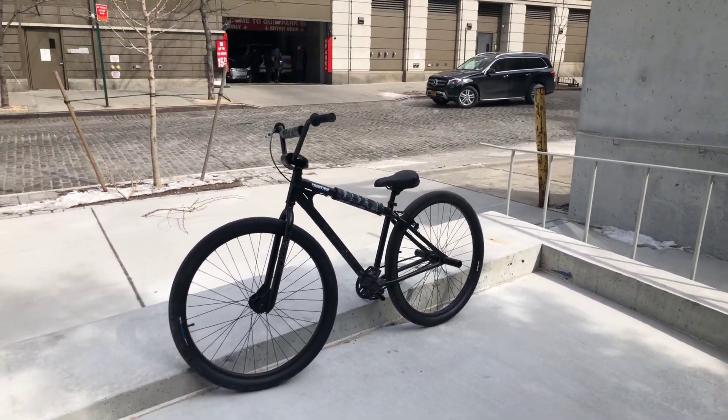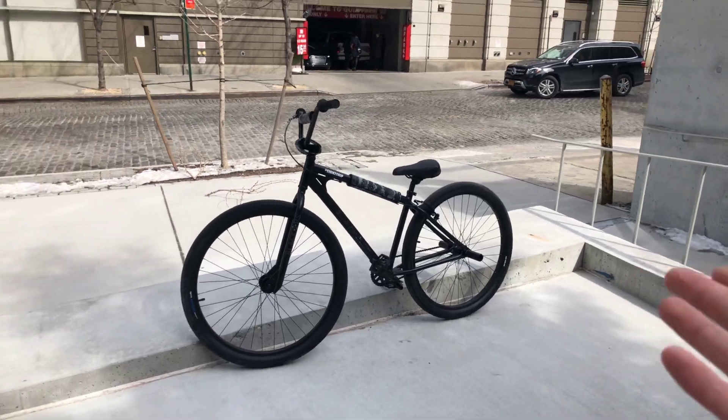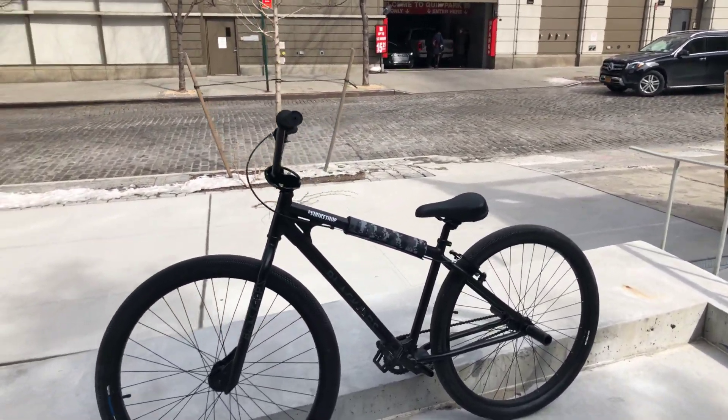Thank you guys for watching. If you want to cop the bike, call up the bike shop near you. That's it — this bike's sick.